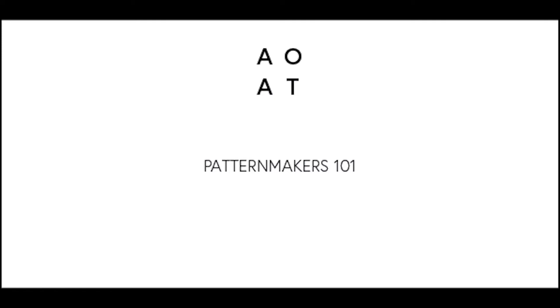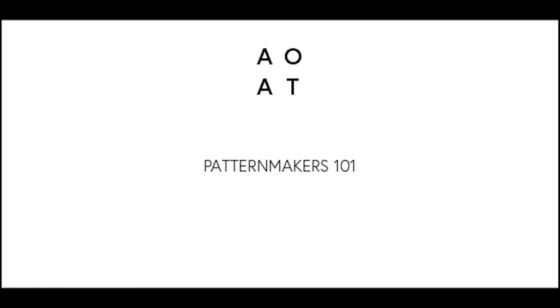Hi everyone, welcome back. This is the second episode where we talk about technical design and today we're going to be talking about what pattern makers are — in other words, the person who creates the 3D version of your design in a real life scale. They are responsible for creating the patterns that will then be used in the manufacturing process to actually create your full production run. So these are very important people and they're highly skilled.